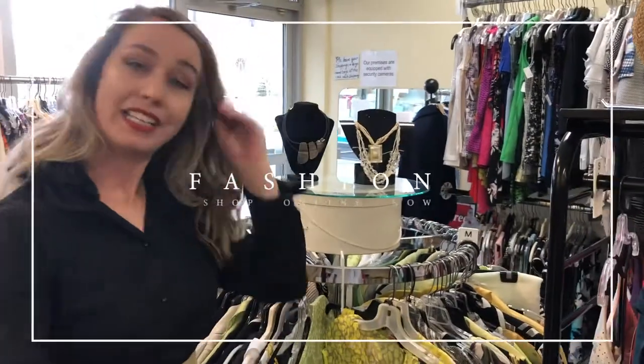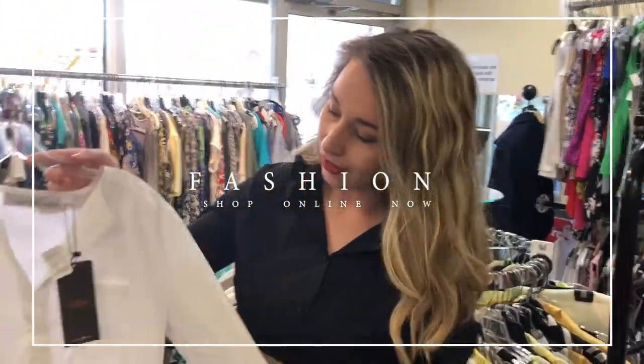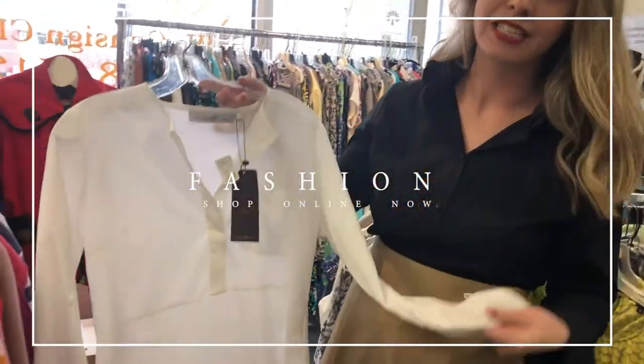Hi everyone, I hope you're keeping well and staying home and keeping safe. I'm here at the Clothes Tree and I just wanted to show you a little glimpse into what we will have available online. That's right, we are making an online boutique and it is spring, so we do have a lot of beautiful light fabrics.